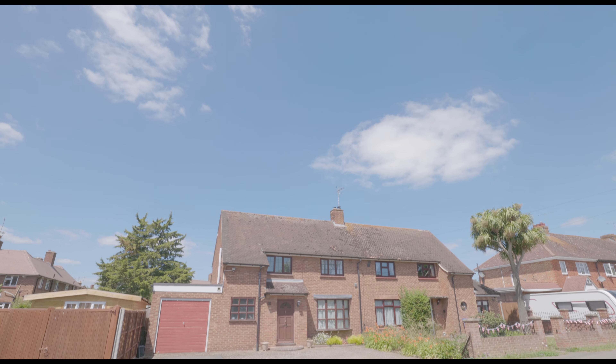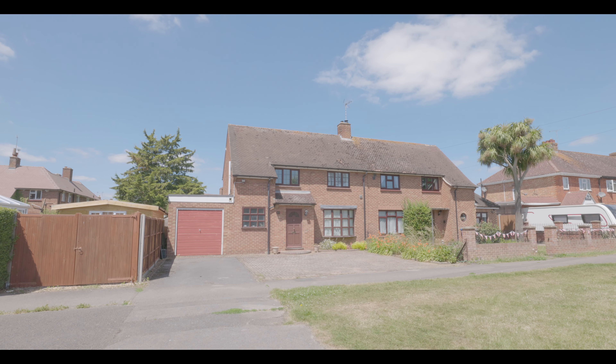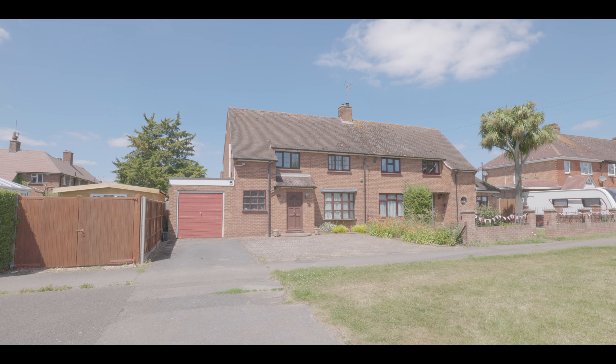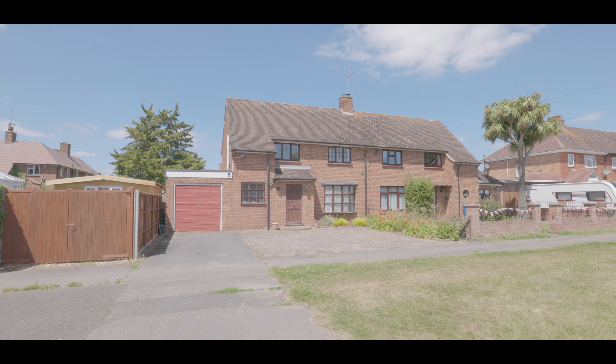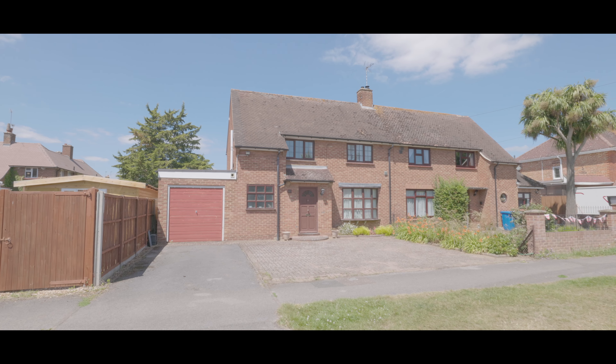Welcome to Ditton Road in Datchet and this three bedroom semi-detached property, just half a mile from Datchet village centre and train station, with excellent access to local schools, amenities and additional travel links, with plenty of driveway parking and a single garage.